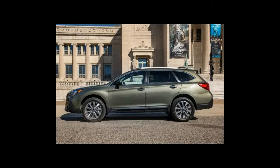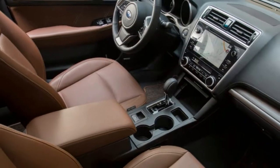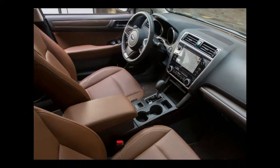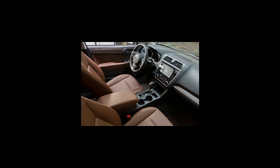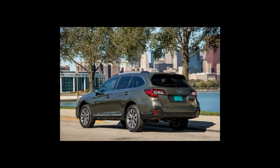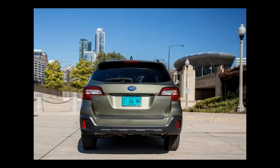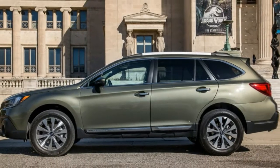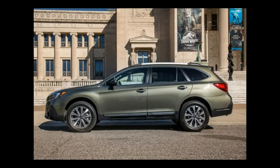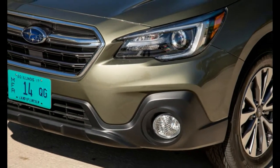Subaru even added a dose of luxury in higher trim levels, with high-quality materials highlighted by padded plastic where it counts, plus comfy leather seats with contrast stitching and faux, but believable, low-gloss wood paneling on the door sills and dash. New stitching on the upper dash of top trim levels also adds some pizzazz. These small pops of unexpected luxury impress in the thoughtfully designed cabin.